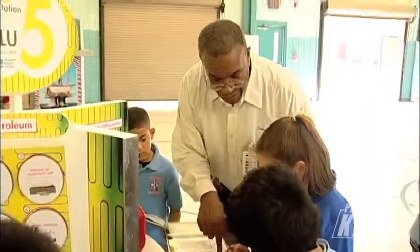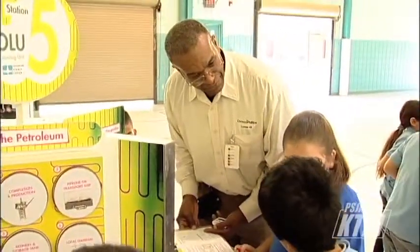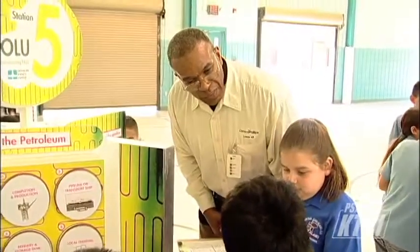They get to know exactly how they, even through natural resources, can better preserve them — because it is expensive to maintain — and the effects of over-drilling, as well as waste like plastics. So they're also learning the importance of practicing their recycling skills.